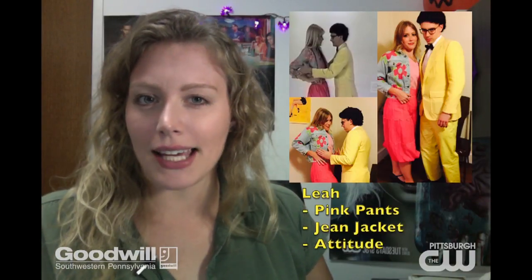If you want to be Leah and Donny, all you need is the Donny Iris costume plus some pink pants, a jean jacket, and a little bit of attitude.